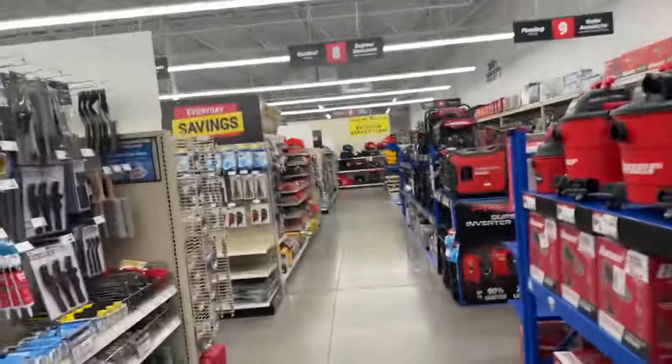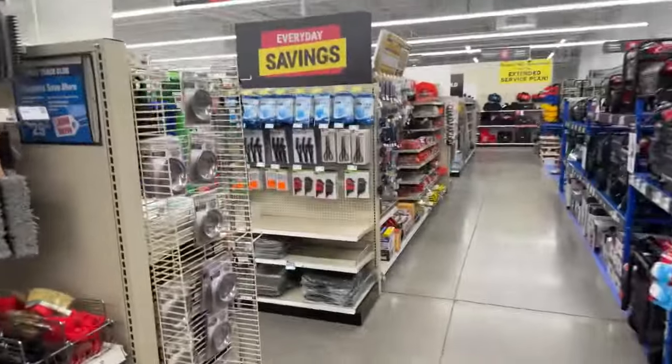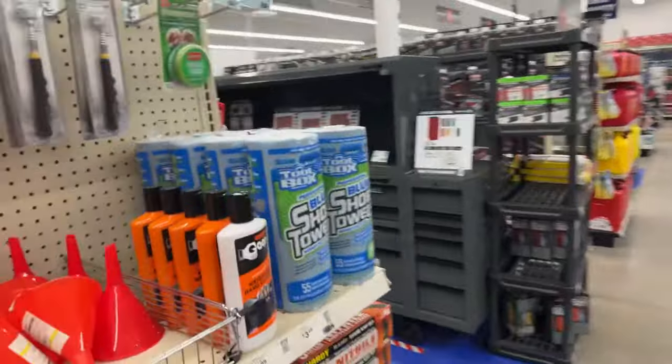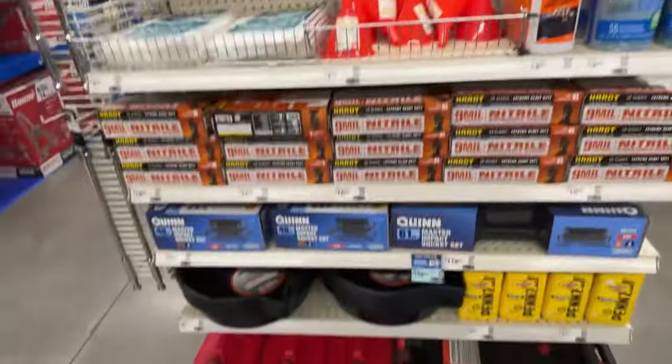Let's go get these spray guns — I'm going to go ahead and purchase those, put you in my pocket while I pay for them, and then we'll go out to the truck and finish this video. Like I said, this is a mega store, people — this is a giant. This is one of the biggest Harbor Freights I've ever been in in my life.